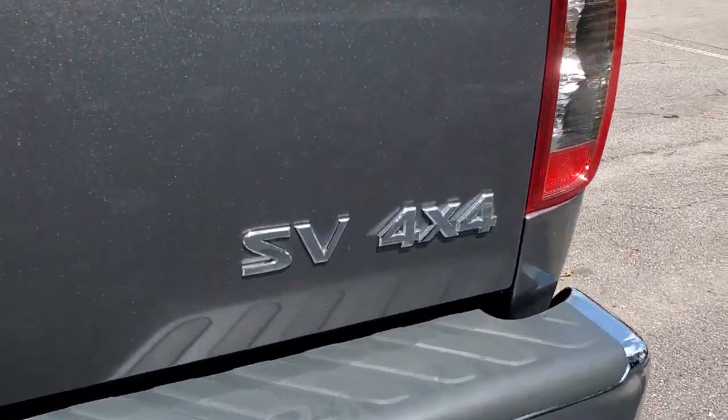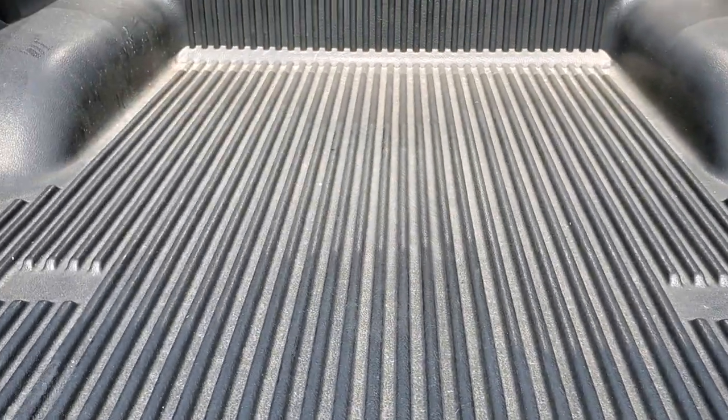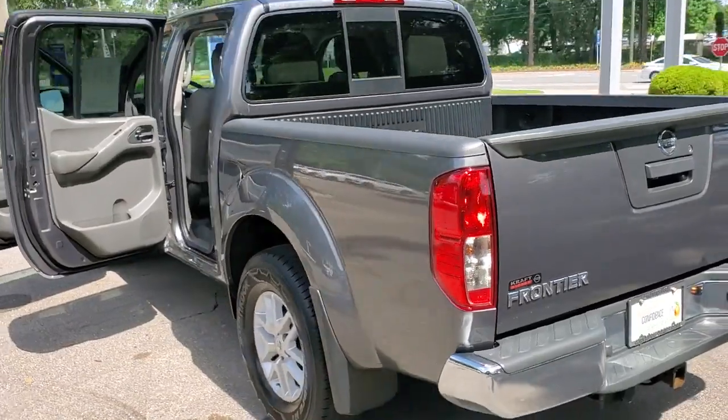Whether you're on the job site or hitting the trail, this rugged partner has your back. These are just some of the great options this vehicle comes with: keyless entry, trailer hitch, electronic stability control.